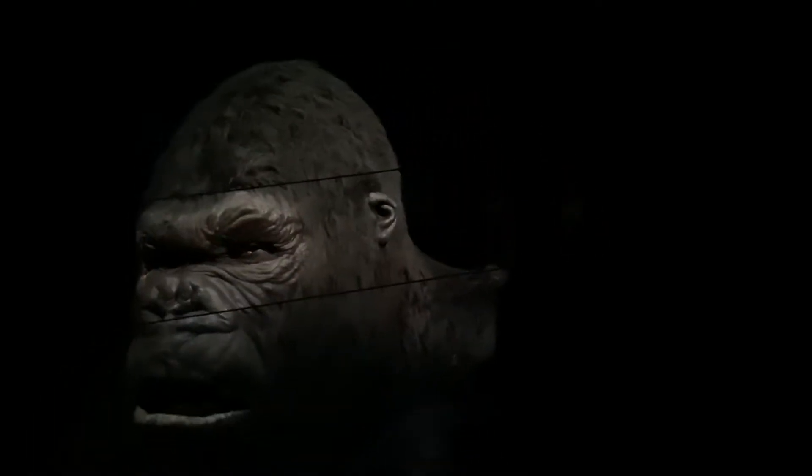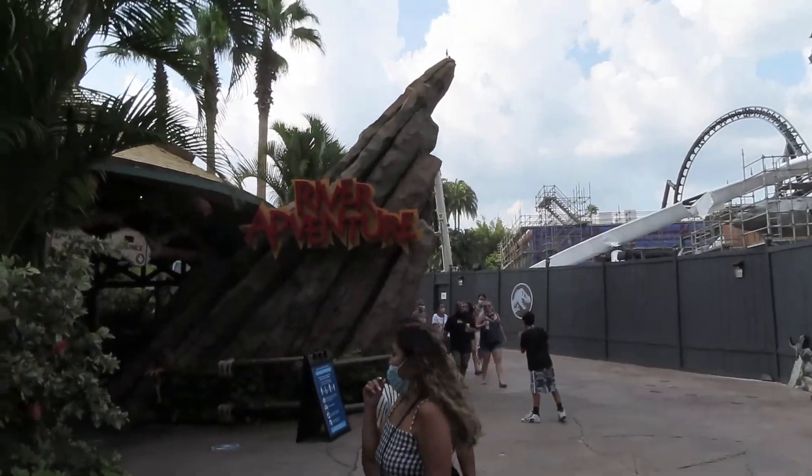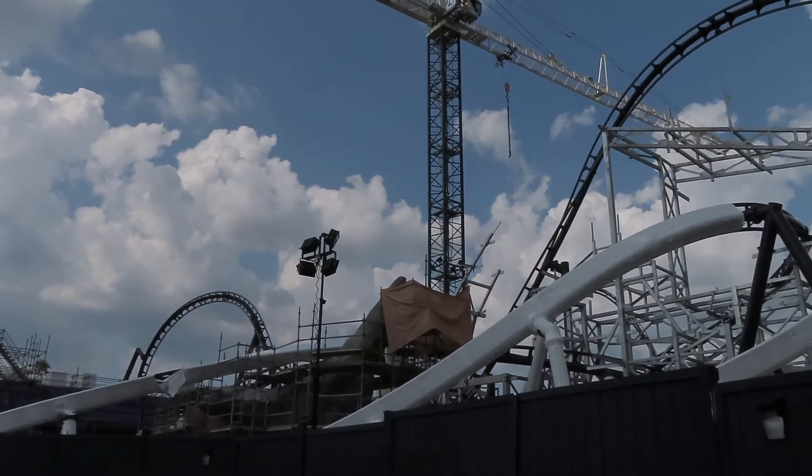I just rode along and the water effects were on here as well. We're going towards Transformers. While we were standing here, we noticed that the rock work for the River Adventure looks similar to the rock work for the VelociCoaster, and we also have a lot of construction going on here.